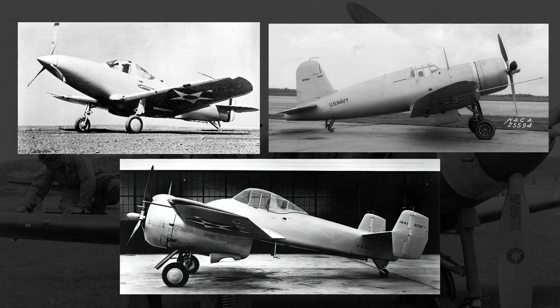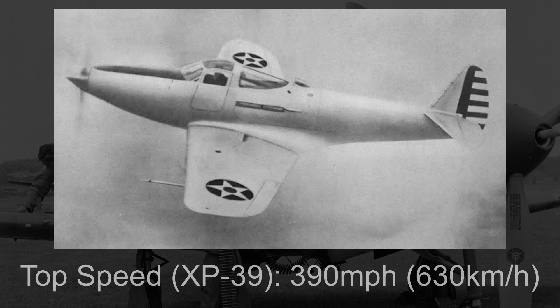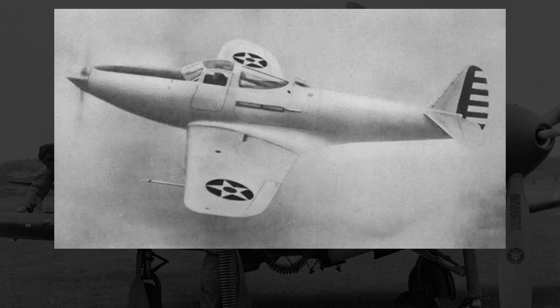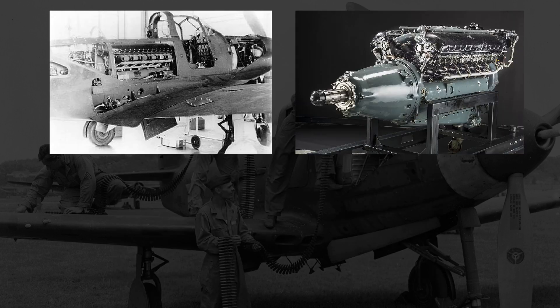Just a few days prior, the P-39 prototype had taken to the air and achieved a top speed of 390 miles an hour. At least in theory, this gave Bell a leg up on the competition, with the general concept already showing decent promise backed by actual full-scale testing. But despite that, in June 1938, the Navy issued prototype contracts just to Grumman and Vought. I'm not exactly sure why the XFL did not get a prototype contract initially, but I strongly suspect it was because of its engine layout, the type of engine it used, and its relationship to the P-39.